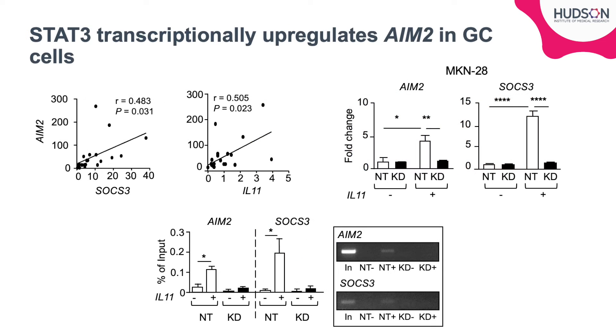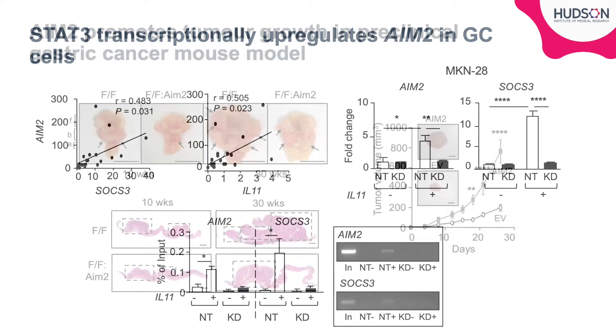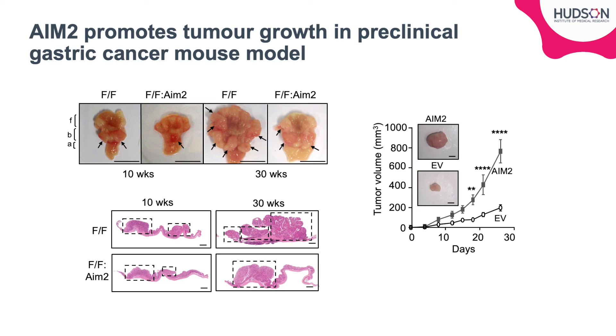We observed that AIM-2 expression correlated with STAT-3 target gene expression. Using STAT-3 knockdown cells, we discovered that AIM-2 appeared to be directly regulated by STAT-3. This was further supported by immunoprecipitation showing the interaction of STAT-3 on the AIM-2 promoter. AIM-2 expression was also elevated in tumour tissue of our FF mouse model of intestinal-type gastric cancer, and when we knocked out AIM-2 in these mice, gastric tumour burden significantly decreased.